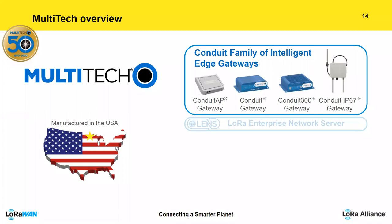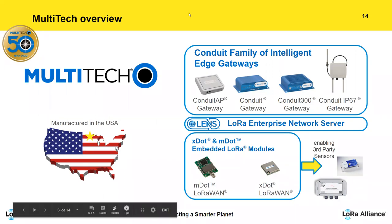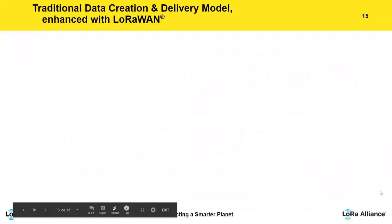Robert Ward from Multitech: Multitech has been in the connectivity business for 50 years, manufactured in the United States. They provide the platform and ecosystem for LoRaWAN connectivity — a full family of gateways from hospitality to industrial to outdoor-rated — plus the LoRa Enterprise Network Server. While Multitech doesn't make monitoring sensors, they make chipsets that allow Python programming and pushing functionality to the edge.